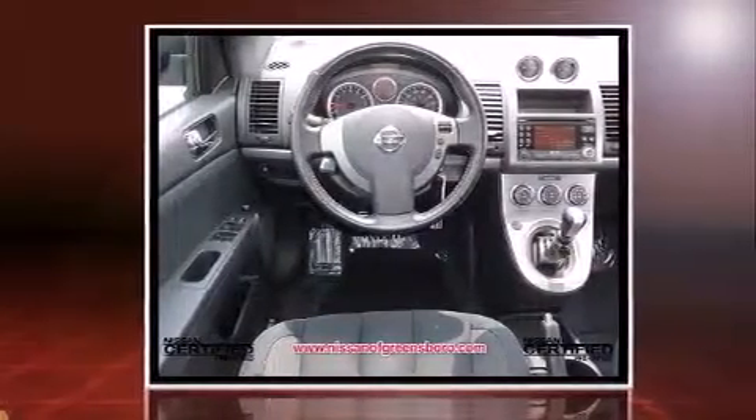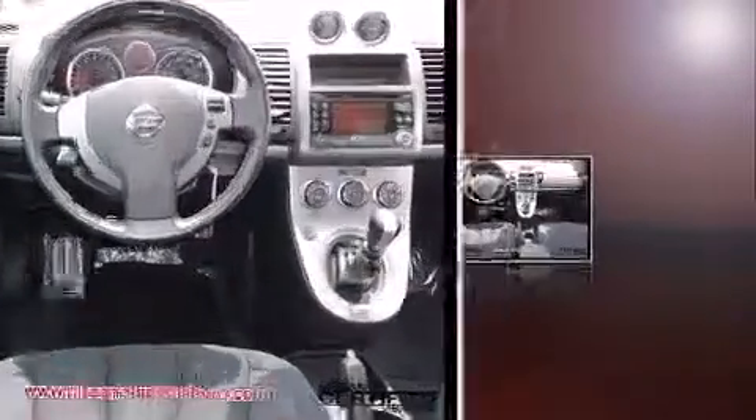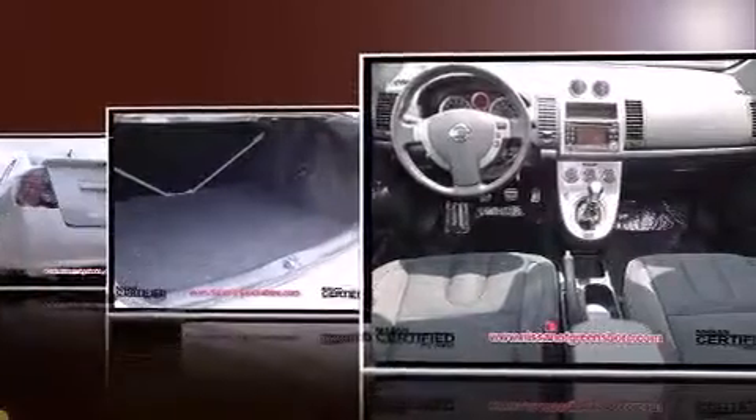The following features are included: variably intermittent wipers, an outside temperature display, front fog lights, remote keyless entry, and one-touch window functionality.